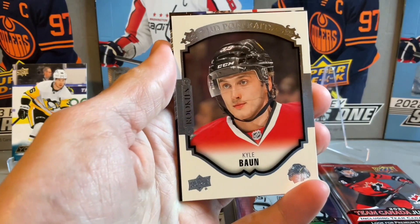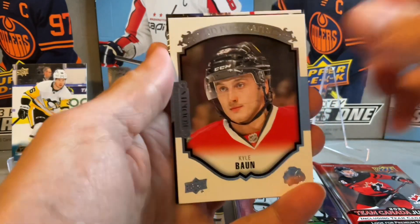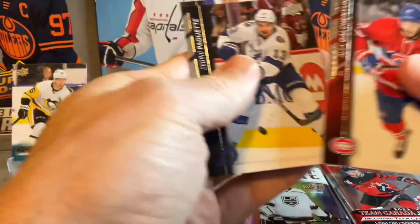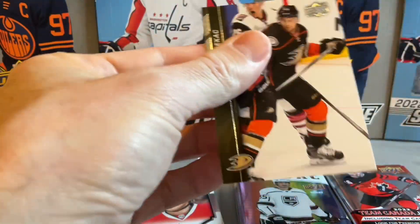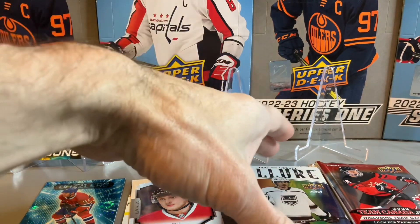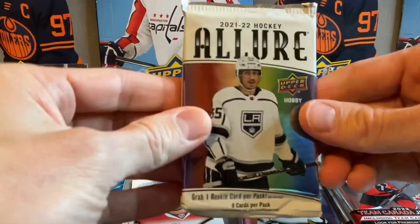We have a Kyle Bond, a UD Rookies Portraits, but not a big name there. Not too much in our 15-16 packs unfortunately. Now we'll move on to 21-22 Allure.